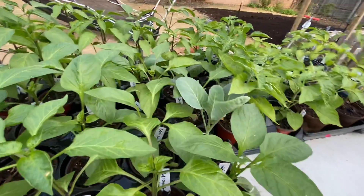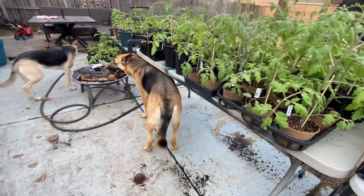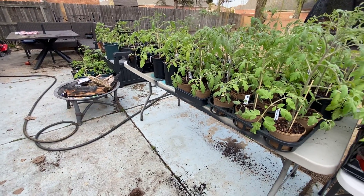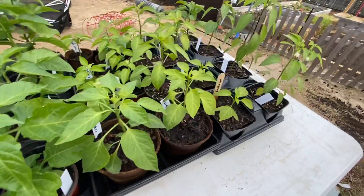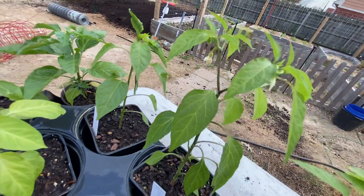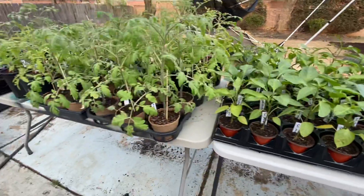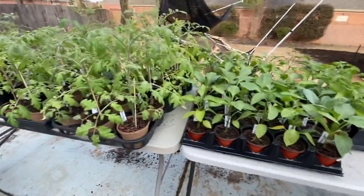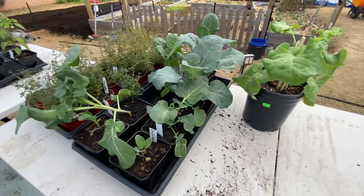Some of these plants did not like it overnight. I thought they did — I checked on them this morning and they looked good, but then everything was wilted. It is a little chilly today; it's 57 degrees right now. These are extra broccoli and cauliflower.